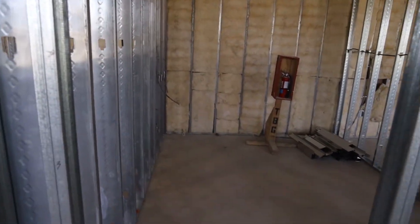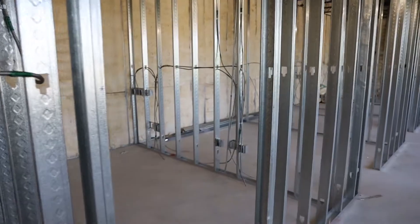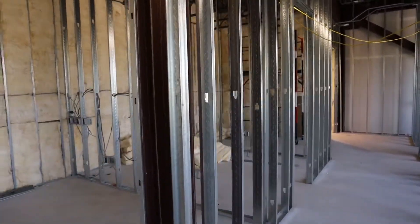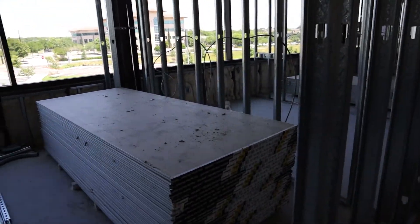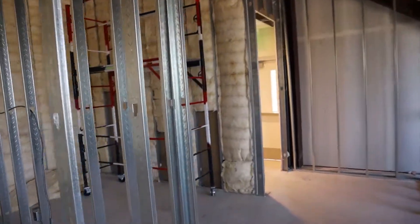Here will be a lab where people can get their blood drawn. There'll be a pass-through to the restroom, so if someone has to give a urine sample they can pass it through. Then we have four more exam rooms on this side — exam rooms five, six, seven, and eight all the way over here. Right across from exam room eight, here will be my future office — a shared physician's office with a pretty nice view.